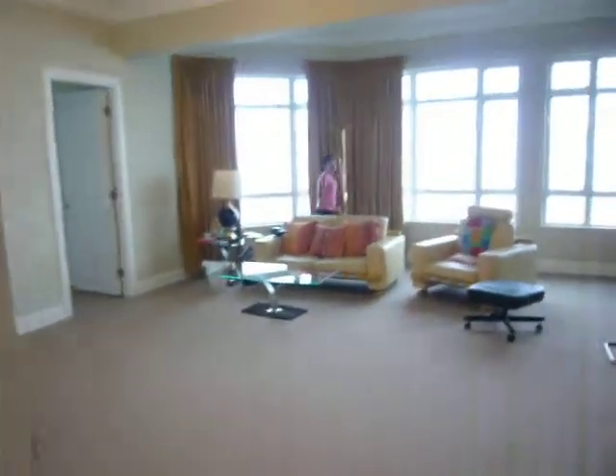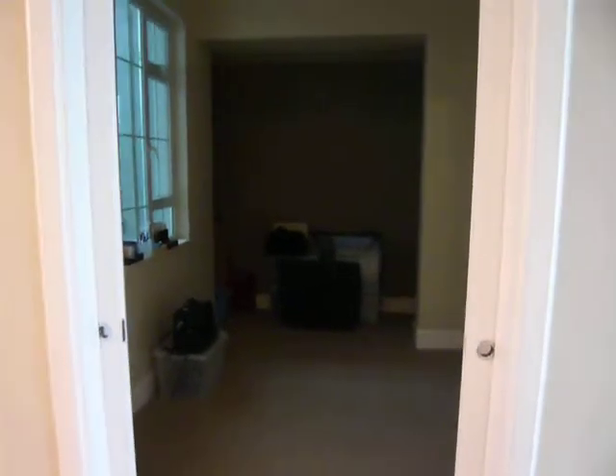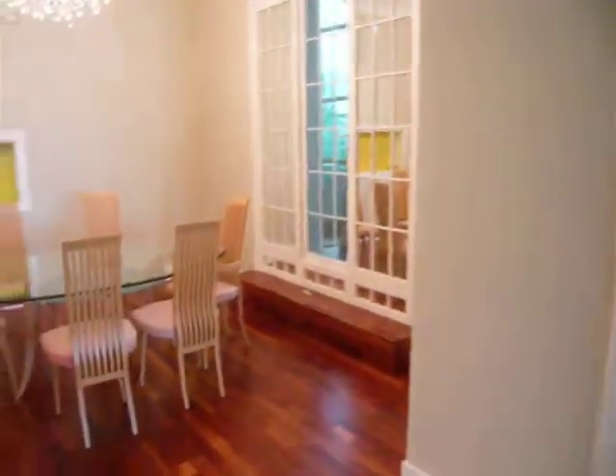Going back through the house, we have the living room on the right here, which is a great big space with a high ceiling, and another study room and the dining area.